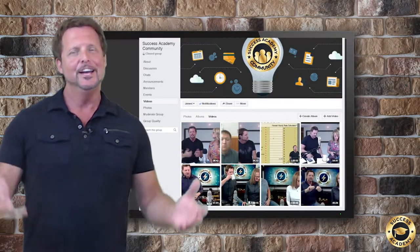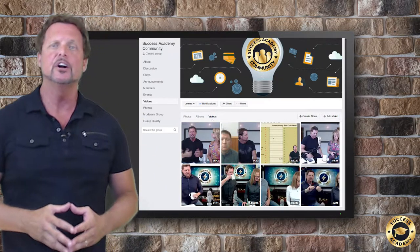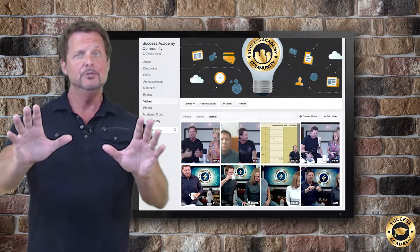You won't want to miss these live coaching calls, but if you do, don't worry — I got you covered. Every coaching call is recorded, and you can access them in the digital library located in our community page.